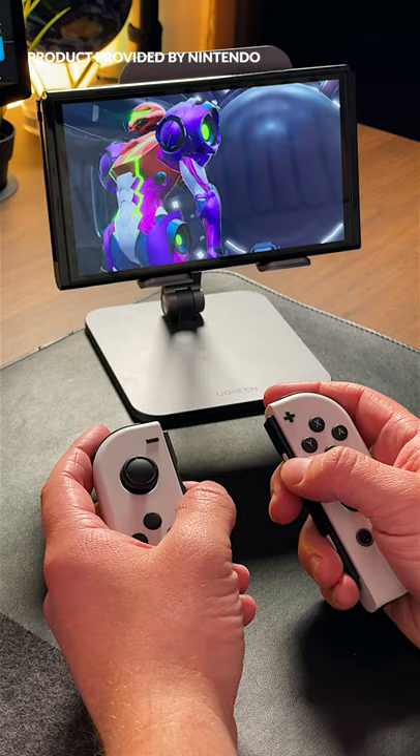So what are your thoughts on the new OLED Nintendo Switch? Do you have one? Are you thinking about getting one? Let me know in the comments below.